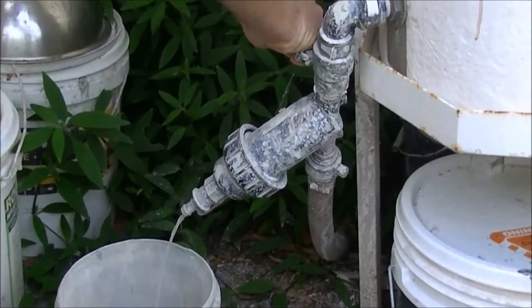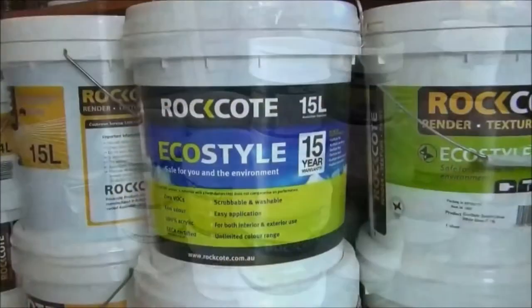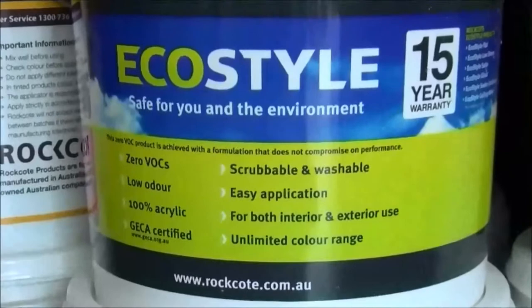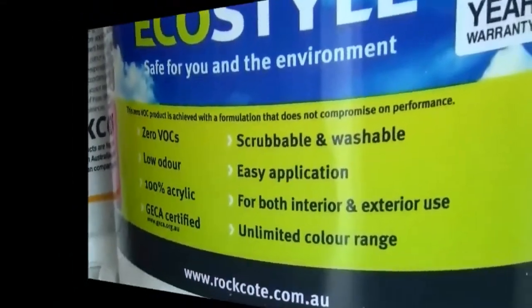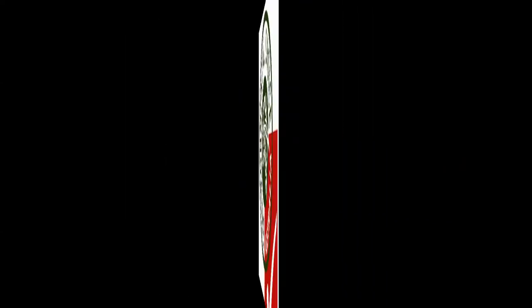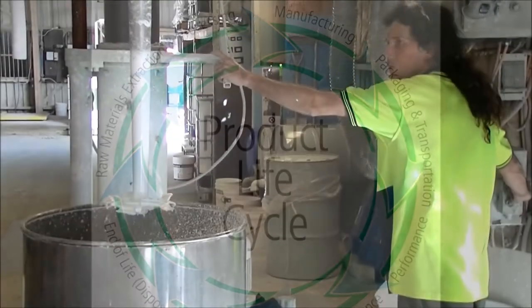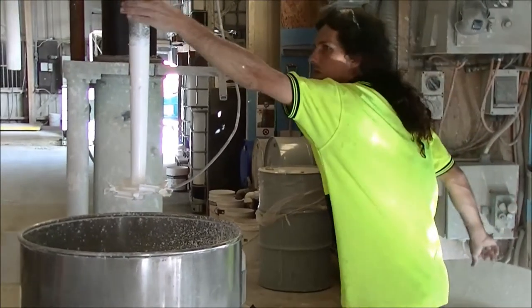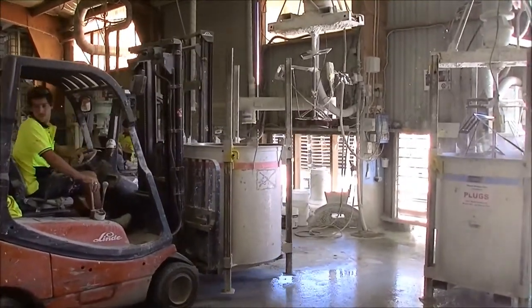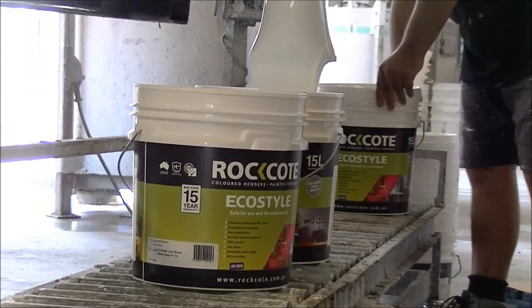We mostly use Rockcoat Eco Style and their full system. We use that pretty much completely on the inside and also in certain applications on the exterior. Rockcoat are committed and serious about green paint — it's a good product. They've been independently tested; it's zero VOC, and their philosophy and how they run their operations in manufacturing is aimed towards that as well.